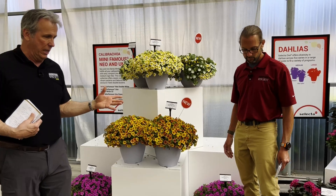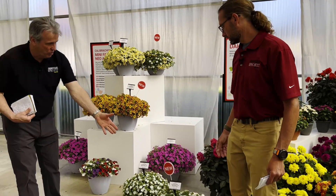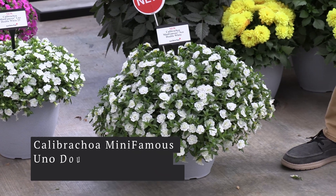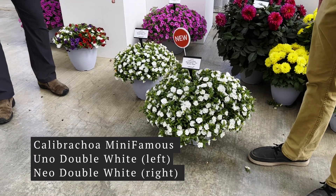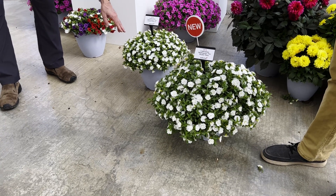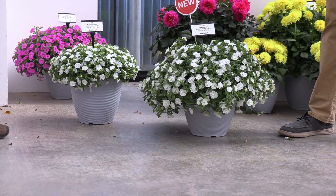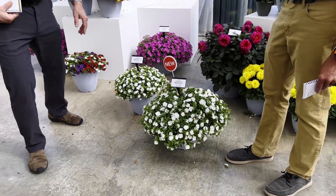What's the difference between a Uno, their compact series, and the Neos? Well, here you see it right in these two introductions. This is a new Mini-Famous Neo Double White — double-flowered, beautiful, clear, big habit. And right next to it is another new one: Uno Double White 23. So you can see the compactness of the Uno and then the medium-vigor mounding habit of the Neo — slightly bigger flowers on the Neo as well. The Uno is a little bit faster to flower, good for four-inch pots, while the Neo is better for big containers.